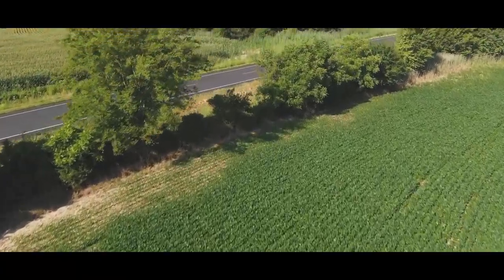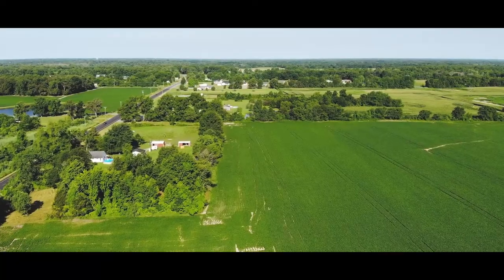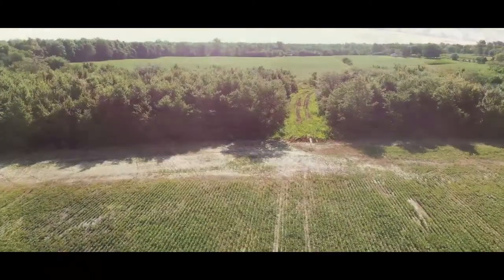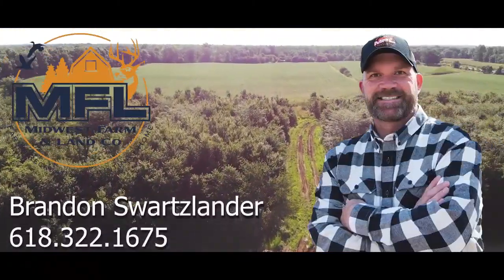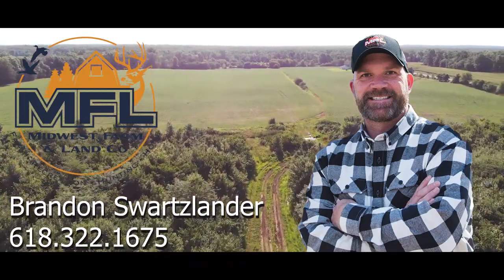Located a mile and a half from Johnston City, four miles from Heron, five miles from Marion, and two hours from St. Louis — it's everything you've been looking for. Hey guys, this is Brandon. If you'd like to take a look at this property, give me a call at 618-322-1675.